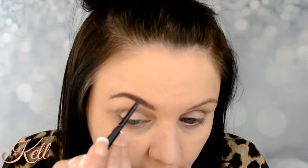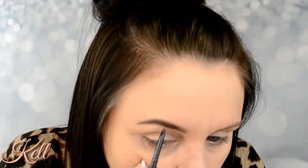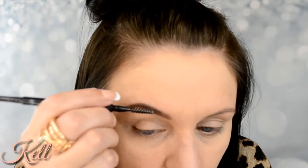Mind you, this pencil was five bucks — I think the same price as the Color Pop — so that's not too bad. The pencil is small enough that you can create a good little tail on the end.